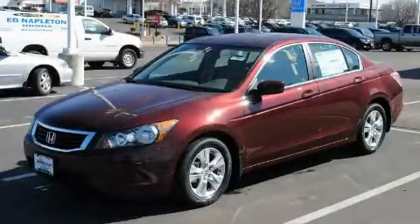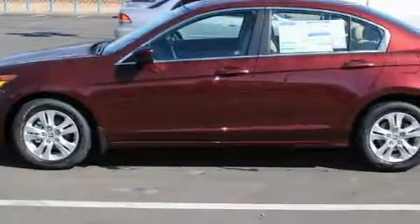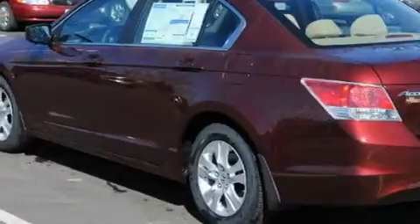This is a 2010 Honda Accord. It features a 2.4 liter 4-cylinder engine and an automatic transmission. With an EPA estimated rating of 31 miles per gallon on the highway, this automobile helps leave money in your pocket where you want it.